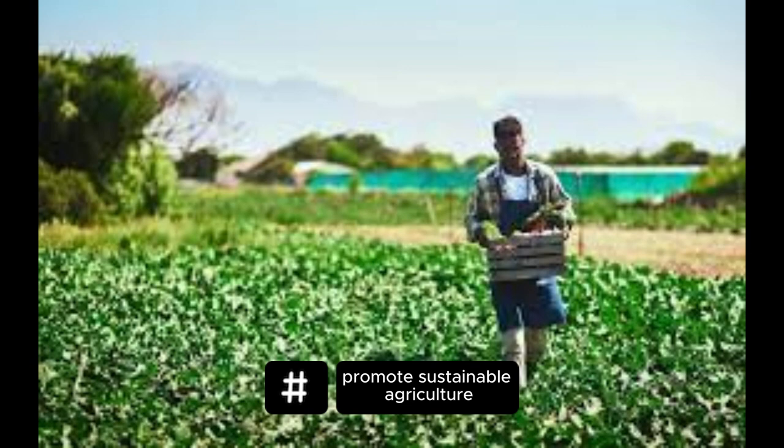Promote sustainable agriculture. Encourage sustainable farming practices that minimize the use of pesticides, promote soil health, and conserve water. Supporting local and organic farmers helps reduce the environmental impact of food production.